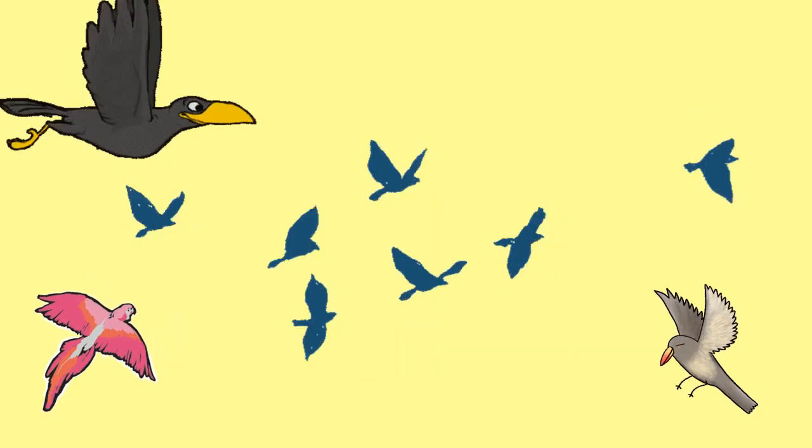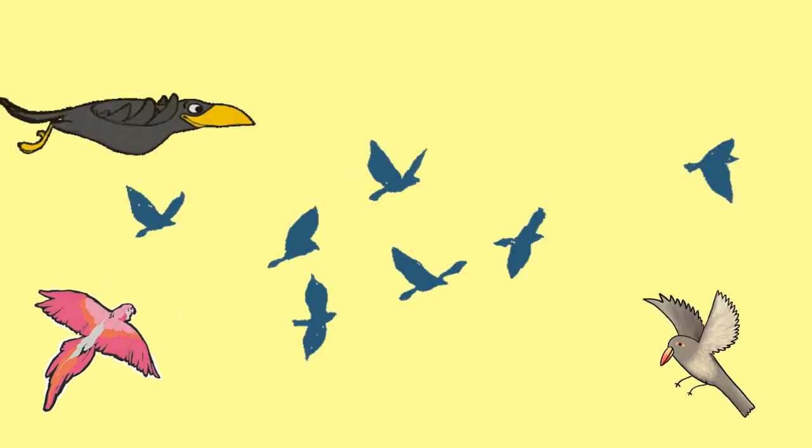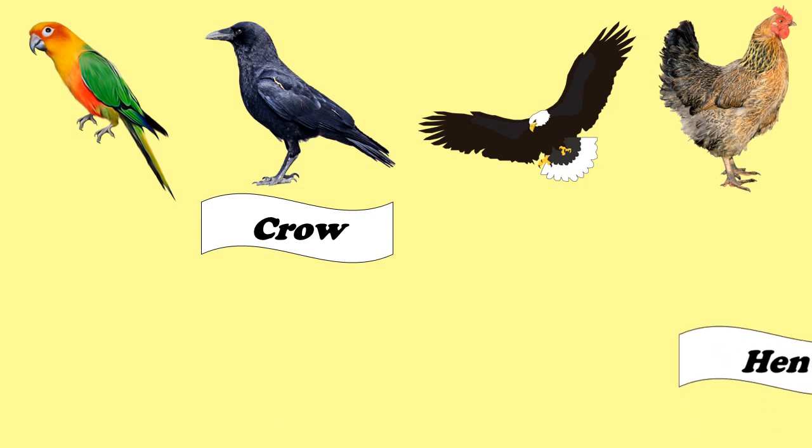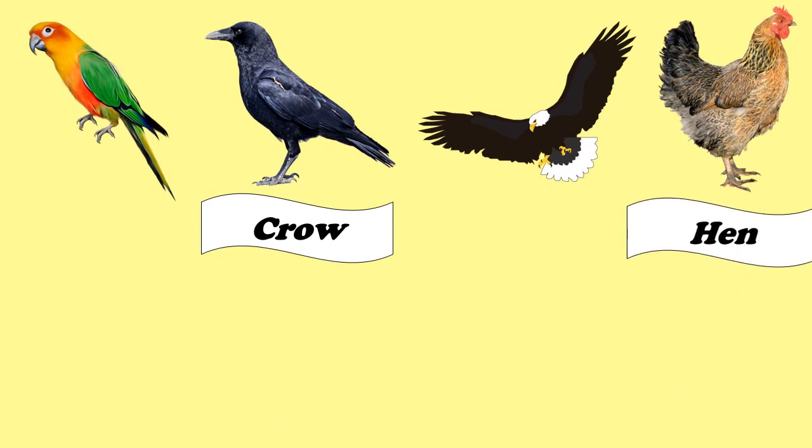Children, today we are going to learn about birds in this chapter. Birds are of various colors and sizes. Look at the pictures of birds and name them. The names are crow, hen, parrot, and eagle.